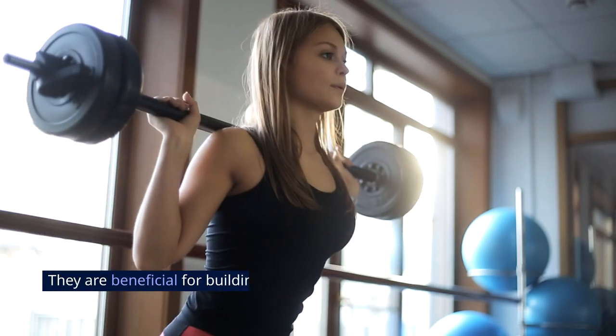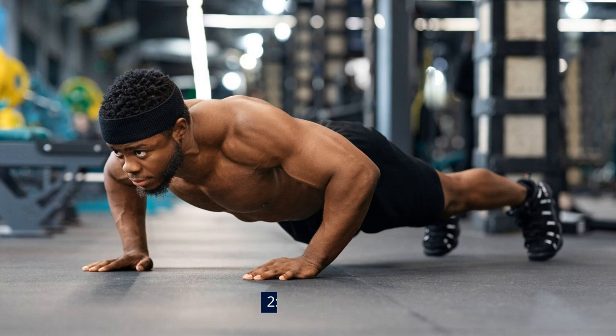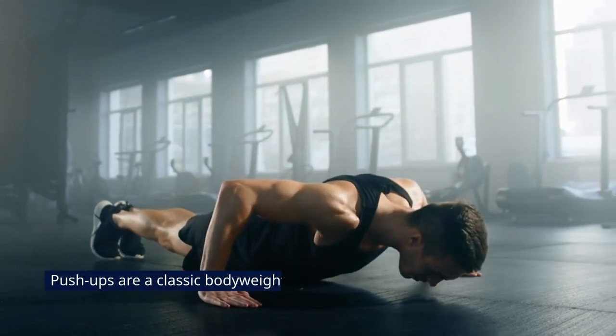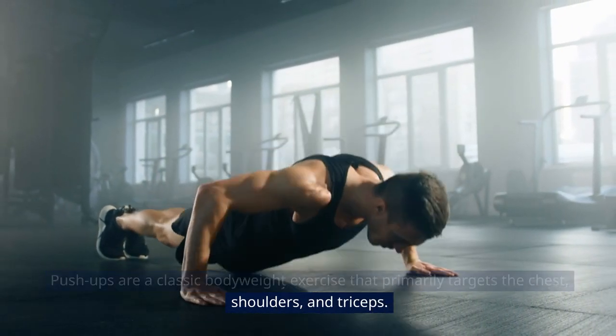They are beneficial for building strength, improving balance, and enhancing overall lower body function. 2. Push-ups. Push-ups are a classic bodyweight exercise that primarily targets the chest, shoulders, and triceps.